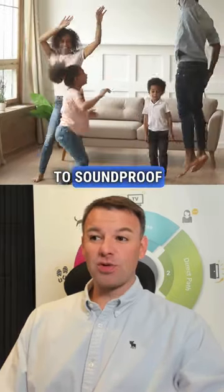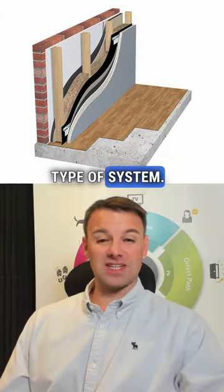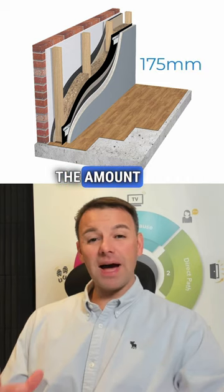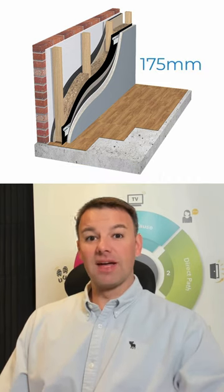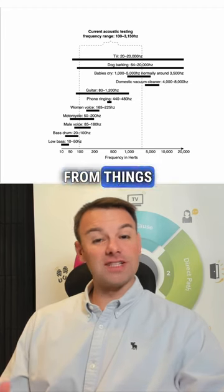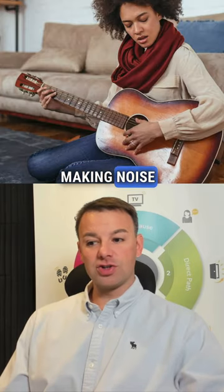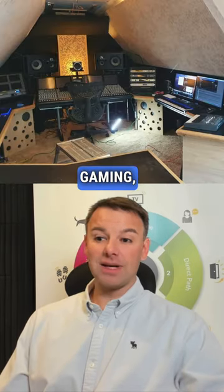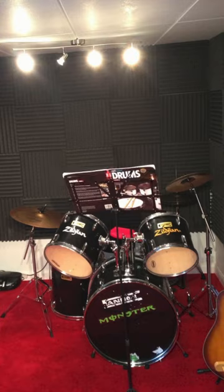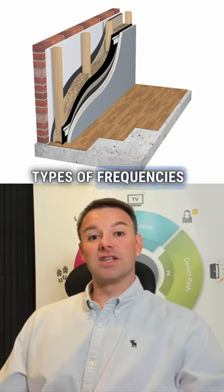The truth is, to soundproof a room for things like noisy neighbors, you need this type of system. Look how thick this system is — the number of layers in this wall system help barrier all those different frequencies of noise that come through from road traffic, neighbors, music, gaming, or playing musical instruments.